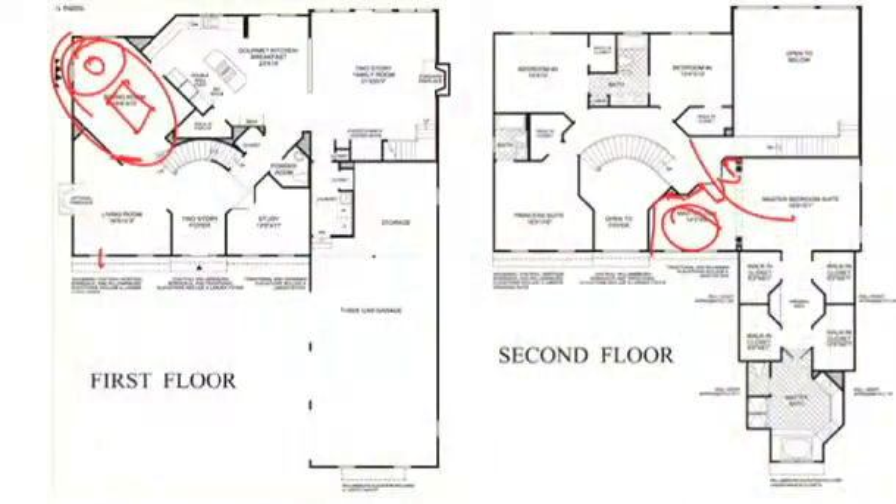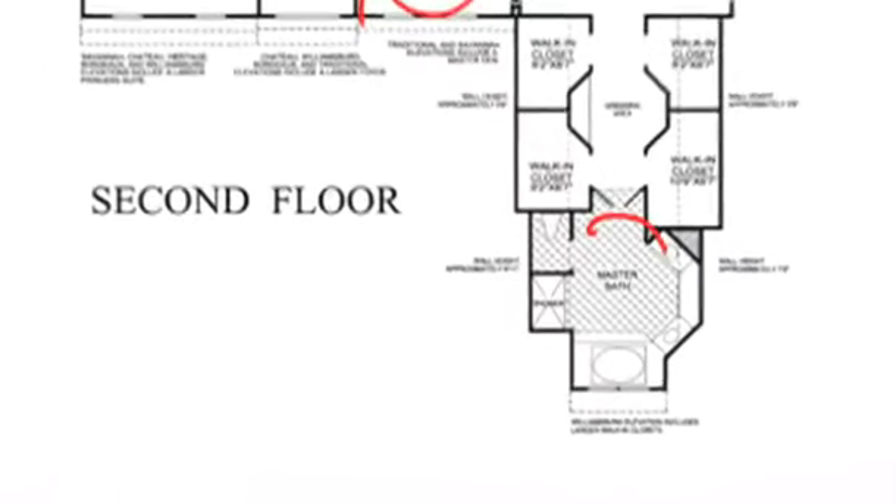Bathrooms: most of them are fine — this one is fine, that one is pretty good, the powder room is fine. But the master bath is getting out of control. We've got a super-sized tub, too much floor space, and then the vanities are jammed in on those corners — it's not very functional at all. So no points for that.